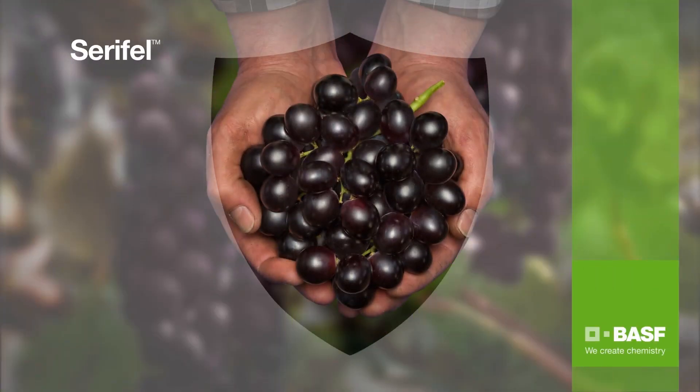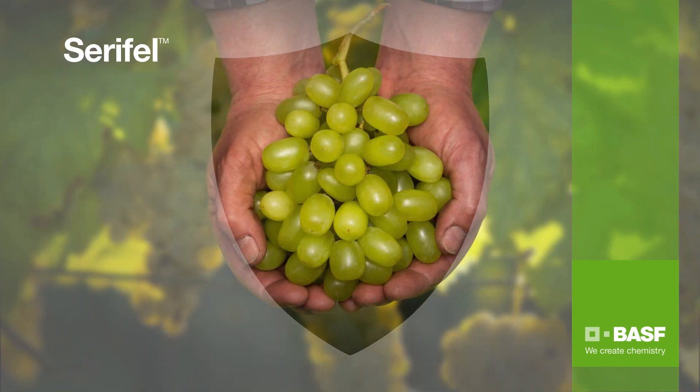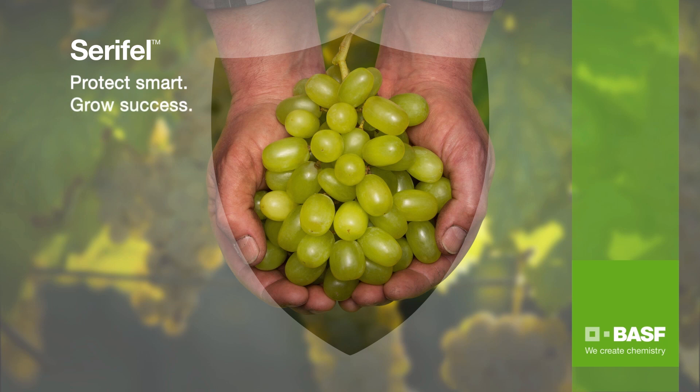Offered as part of the overall BASF fungicide portfolio, Serafel is an effective tool and helps growers meet their sustainability challenges. Serafel — Protect smart, grow success.